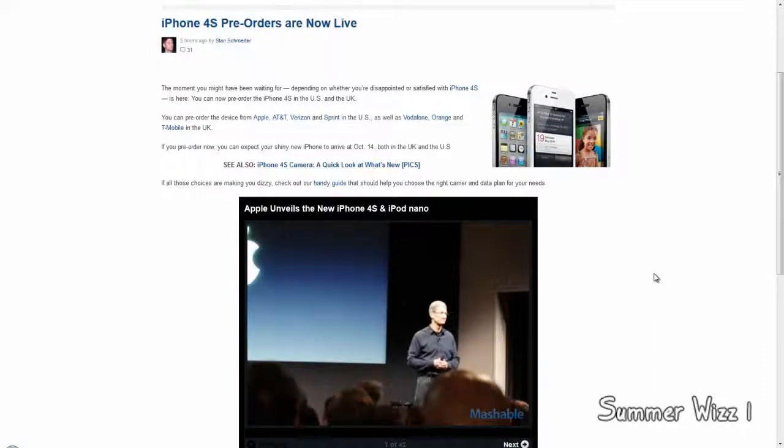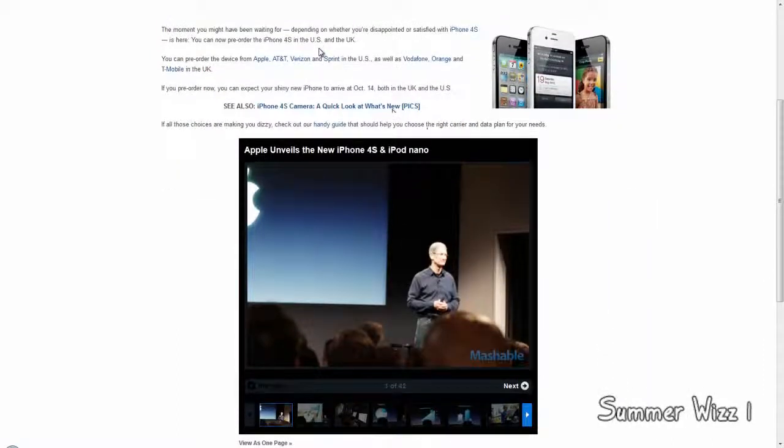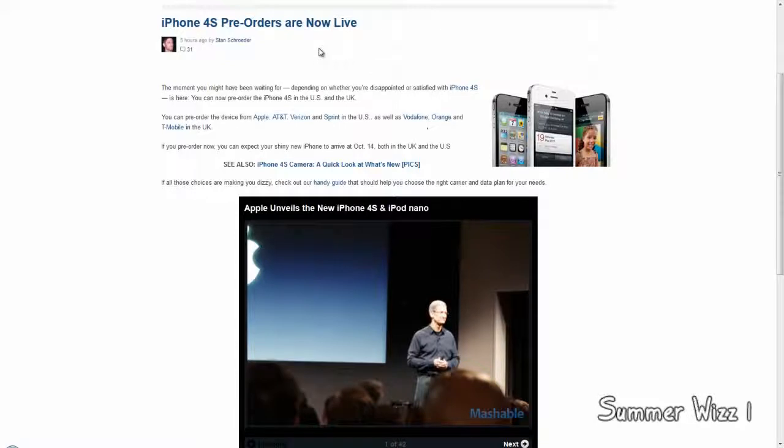Hey guys, so today iPhone 4S pre-orders are now live. If you're in the United Kingdom or the United States, you can pre-order the iPhone 4S.